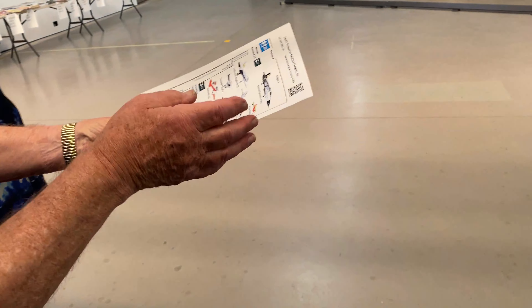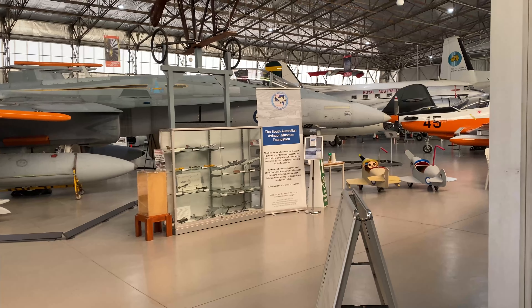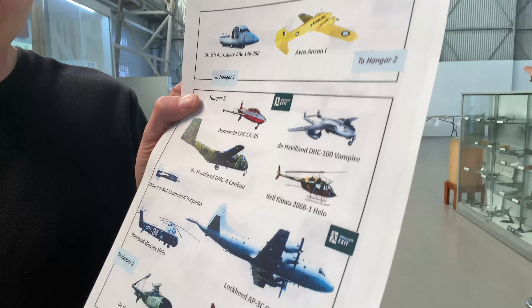We've just entered the hangar where all the planes are on display, and I can't believe this place is only 20 to 30 minutes from my house and I've never been here before. I am thoroughly impressed. Looks like an F-18 — very cool. John behind the front desk was very kind. He took us into the hangar and showed us the way around, saying there are plenty of planes we can actually go inside, go in the cockpit, and take as many photos and videos as we like. This is going to be fun.